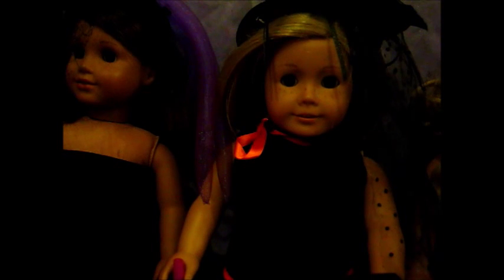Next along we have Kit looking awesome. She's wearing the same dress as Melanie but in an orange version, and she's also got this awesome little broomstick — the flying thing that witches have. I find this really creative.